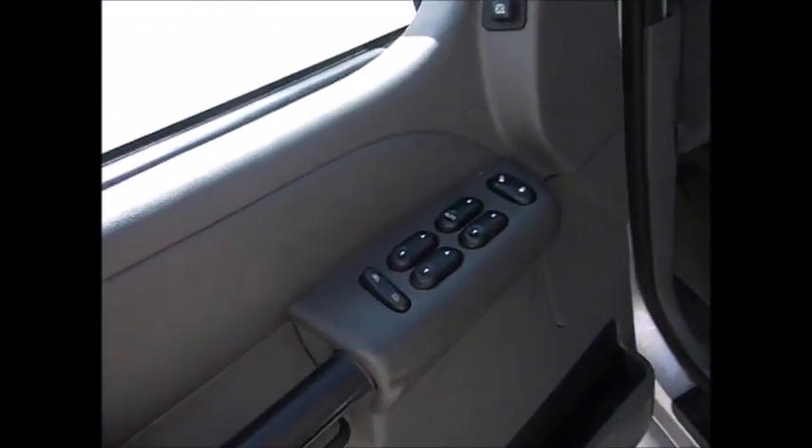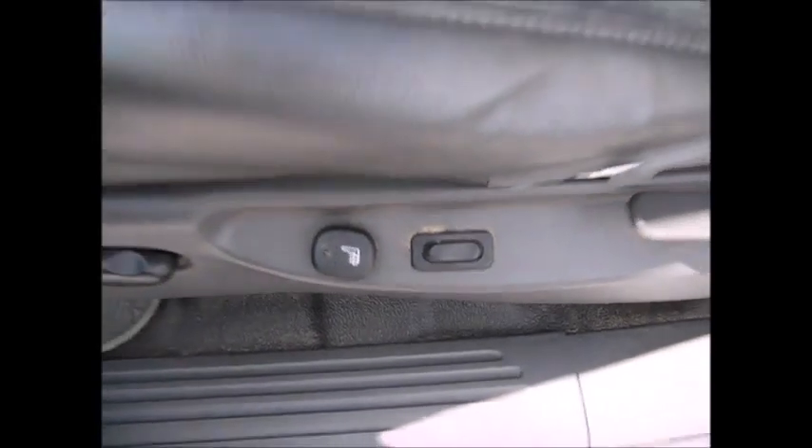You have an electronic keypad entry system, all power windows, locks, and side mirrors, storage in the door, and a power driver seat with heated seat. This is a dark gray and light gray insert.